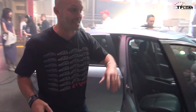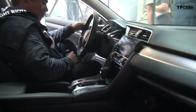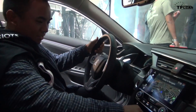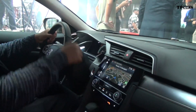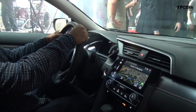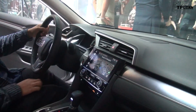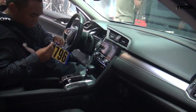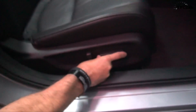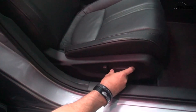The inside is insane. I just got done talking to the lead interior designer and he says that floating center console was designed so the display could be changed to be larger, it could curve, it could adapt to whatever the technology requires. The gauge cluster lights up in an insane way. I also want to point out down here — power passenger seats in a Civic. That is insanely cool.